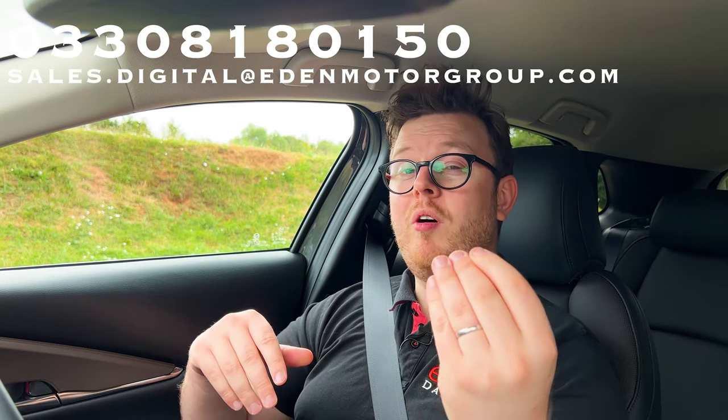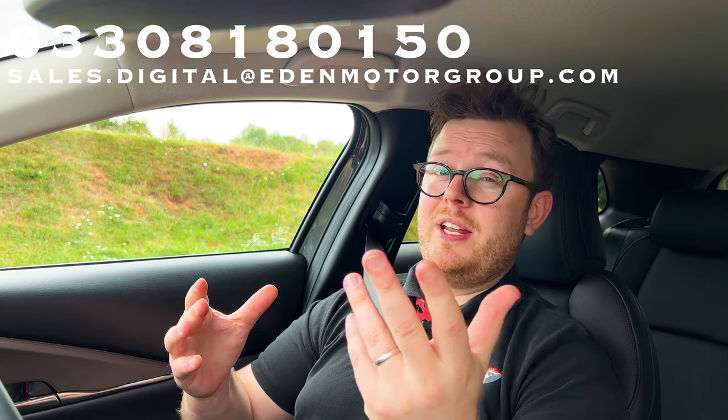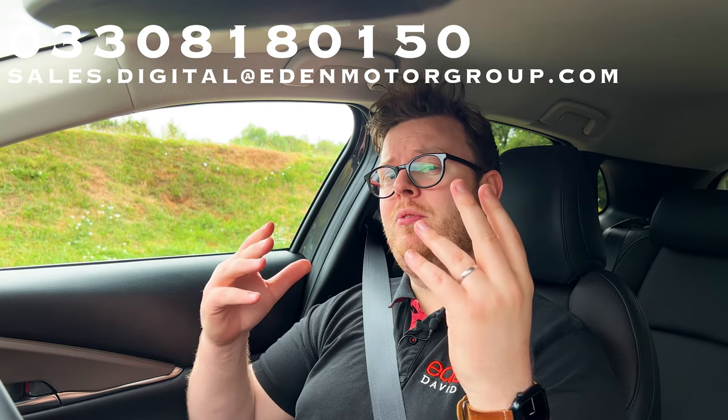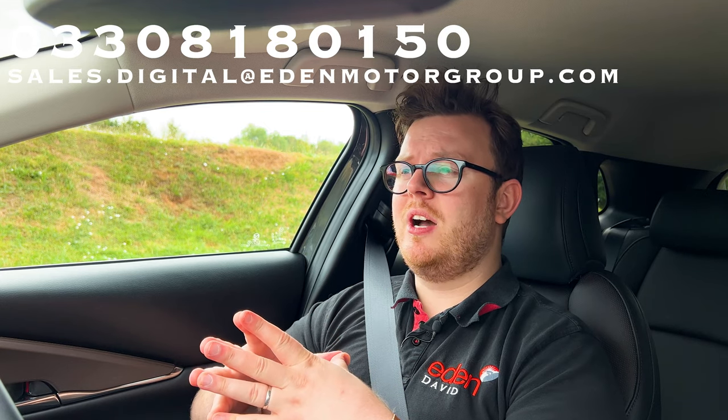If you want to drive one yourself, give us a ring — the number is on screen right now — or send us an email. You can click the left-hand side of the screen to go to the Mazda 3 video I mentioned, where I talk more in depth about the Skyactiv-X engine. Or click the right-hand side of the screen to see this car's bigger brother, the Mazda CX-5. Thank you very much for watching. We'll see you next time. Goodbye.